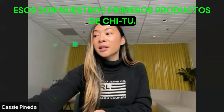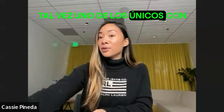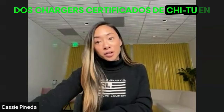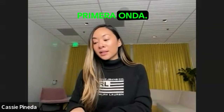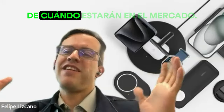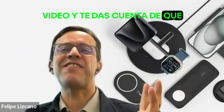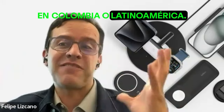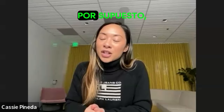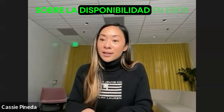Those are our first Qi2 products. Belkin is actually going to be maybe one of the only brands with two Qi2 certified chargers in the first wave. Stay tuned — I'll follow up on the exact availability of when those are going to be in market. I will definitely circle back with you on availability in Latin America markets as well as pricing.